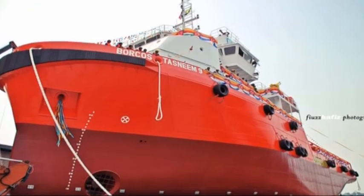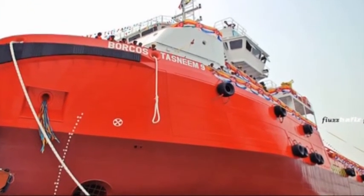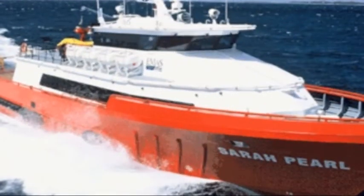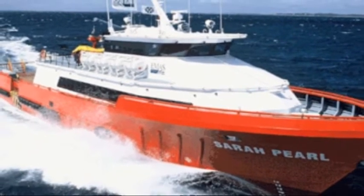Australian builder Strategic Marine has won a repeat order to build two 40-meter crew boats for Malaysia's Borukos shipping, to operate in the Malaysian oil fields. On delivery of the vessels, scheduled for mid-2012, Borukos will boast 11 Strategic crew boats in its fleet, with the first one already launched in 2005. The order brings the total number of Strategic vessels delivered to the region in the past five years to 35, the majority of which are servicing the local offshore oil and gas sector.